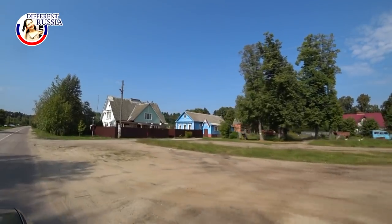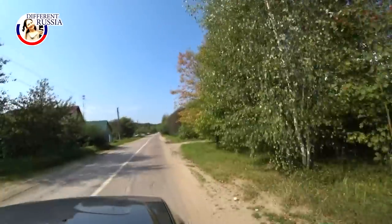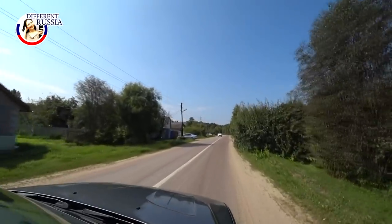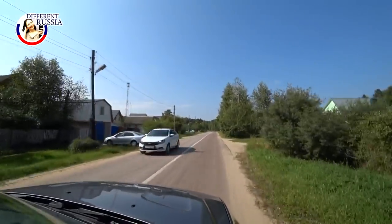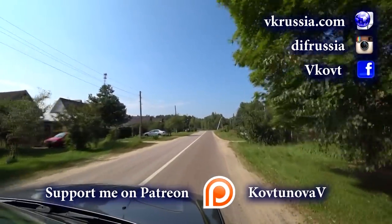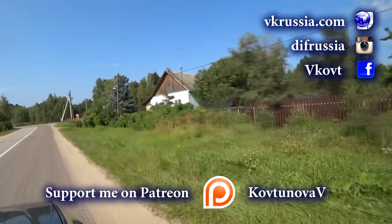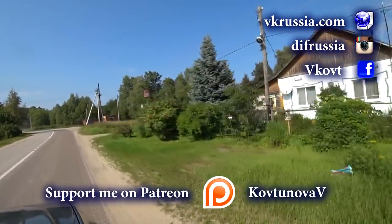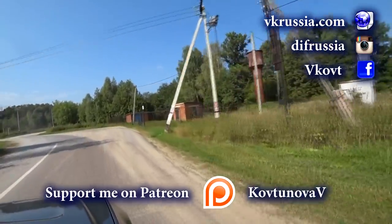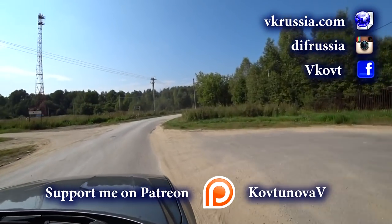So guys, thank you for watching. That was a small episode for you from a real tiny Russian village. I hope it was of some interest for you. If you have questions, please ask them in the comments. I also want to thank you for your support on Patreon — right now I have 13 patrons who support my project, and thanks to this help, very soon we shall go on a tour. Thank you to everyone for your support — that is really a very huge help. Goodbye, see you soon in the next episode!